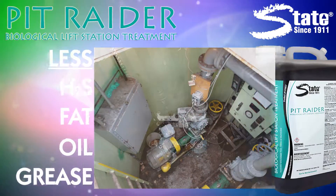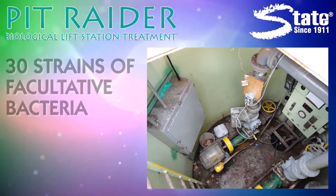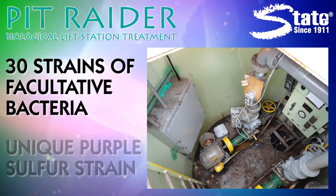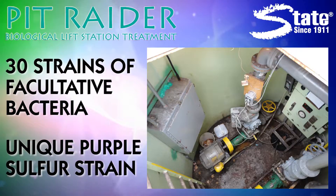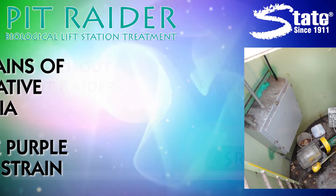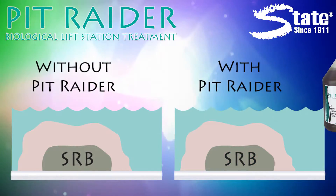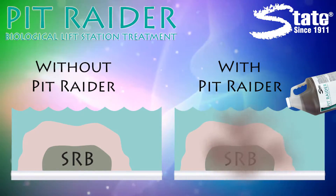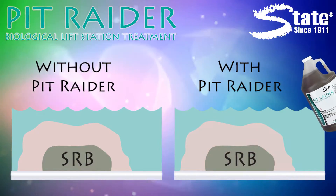PitRater contains a novel blend of 30 strains of facultative bacteria, including a very unique purple sulfur strain. As a result, PitRater is active from the moment it is applied and is effective in aerobic and anaerobic conditions. It can be part of an automated lift station program.